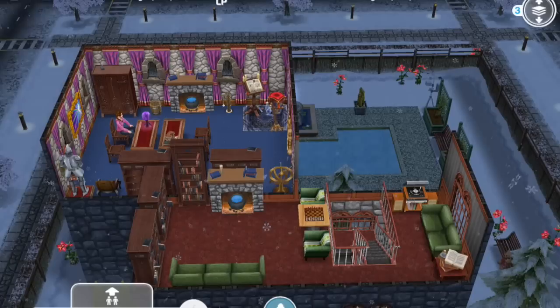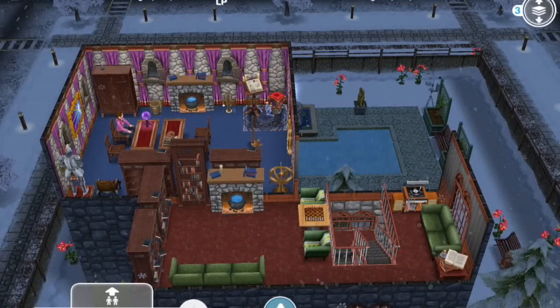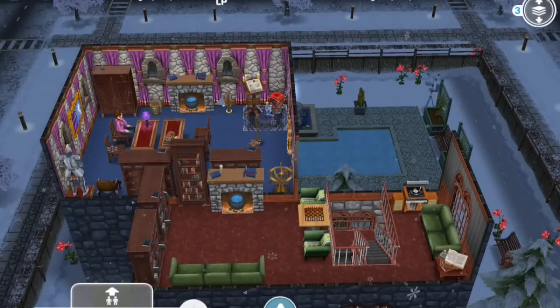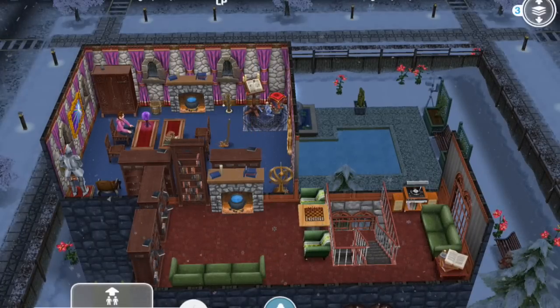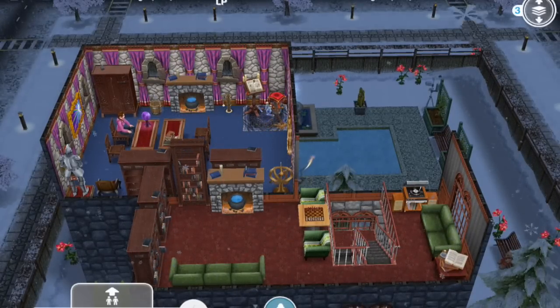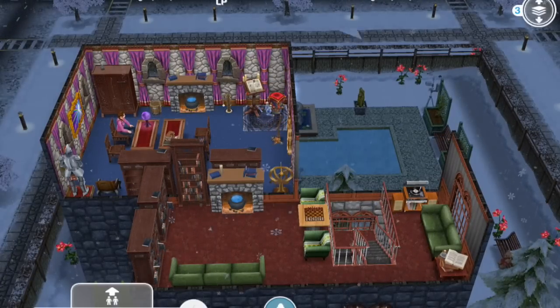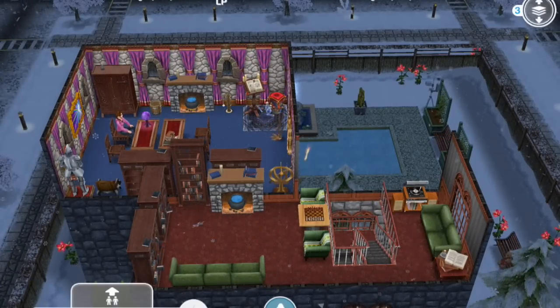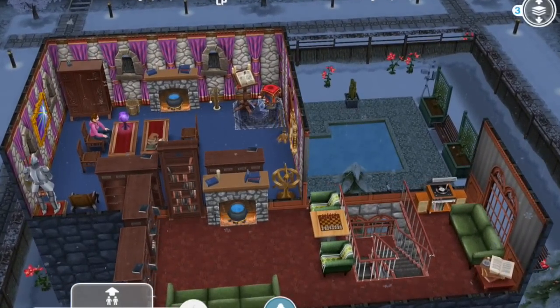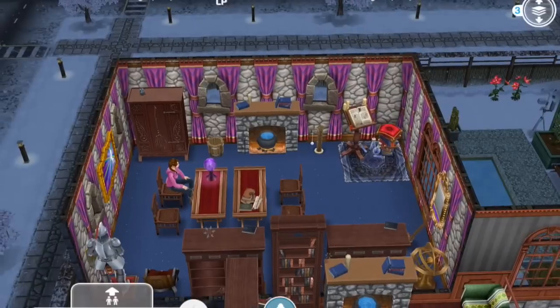On the right in the lounge there's a place to listen to records. I went for the 70s record player because I figured that fit the wizarding world that J.K. Rowling created — it's sort of dated, so a 1970s record player fits in well. There's another wizarding chessboard, more bookcases, a magical fireplace, and then you can walk through another secret door.